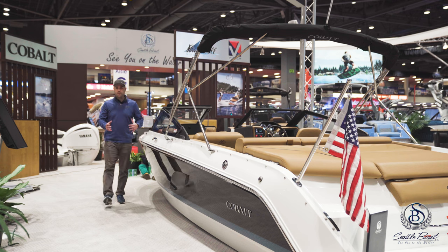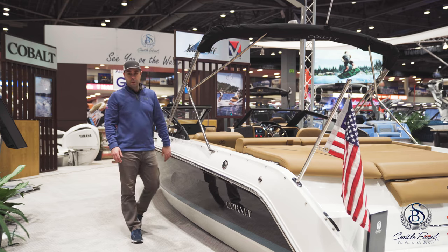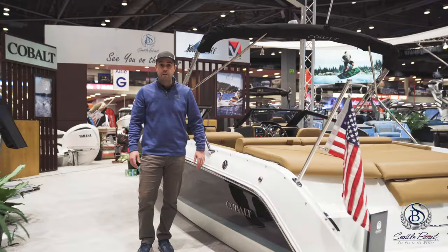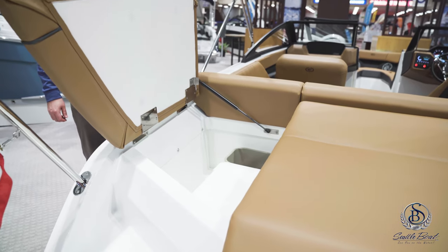On the all-new exterior for the CS22, you have optional fender clips, three sets of cleats on each side, and your fuel fill here on the port side. Fuel capacity is up just a little bit to 52 gallons. There's an optional flagpole receptacle right here, and easy access right here on the swim platform to your cooler and garbage can.